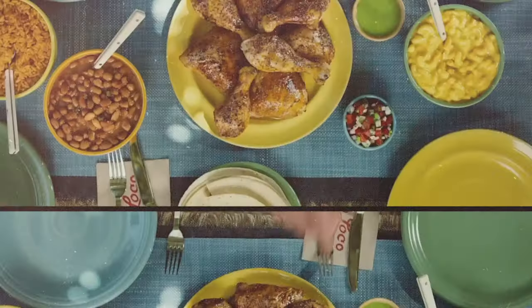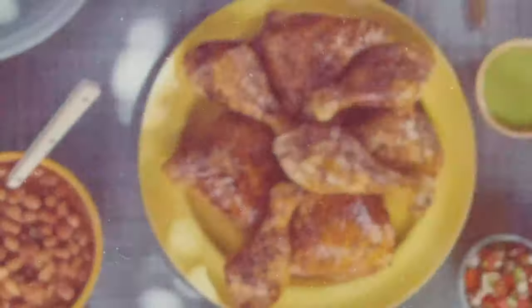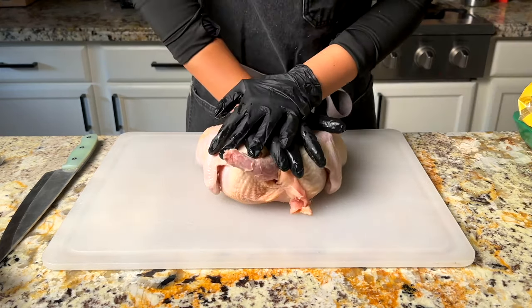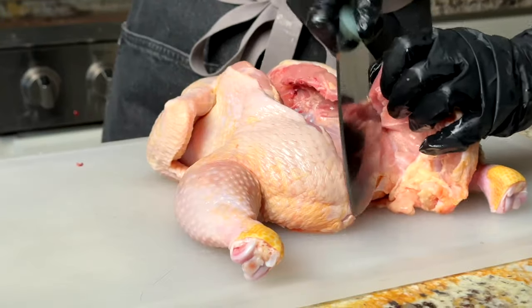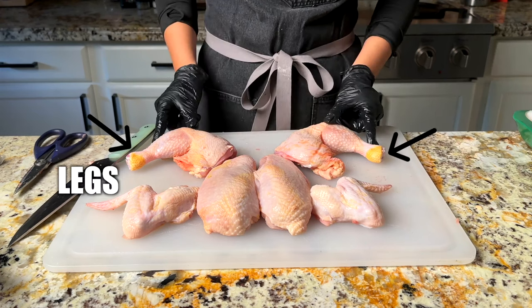For my first dish, I wanted to do one of the most popular menu items: a family meal. What that consists of is grilled chicken with some sides, tortillas, and salsas. I really wanted to use a full variety of chicken, so I used a whole chicken to get the white meat and the dark meat. This means I had to completely deconstruct the chicken into parts — two breasts, two thighs, two legs, and two wings.